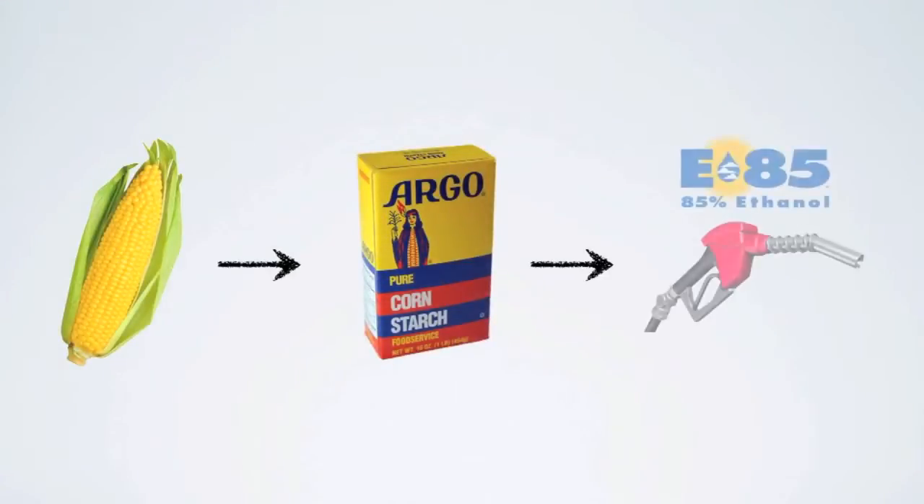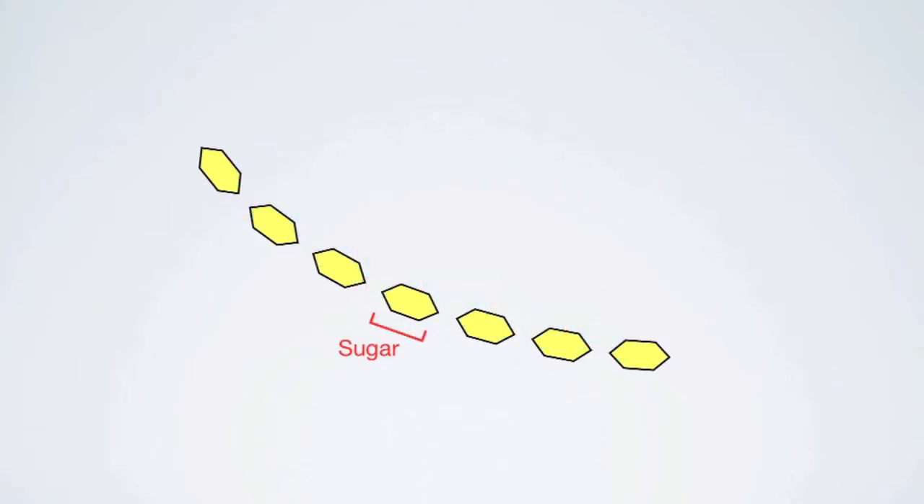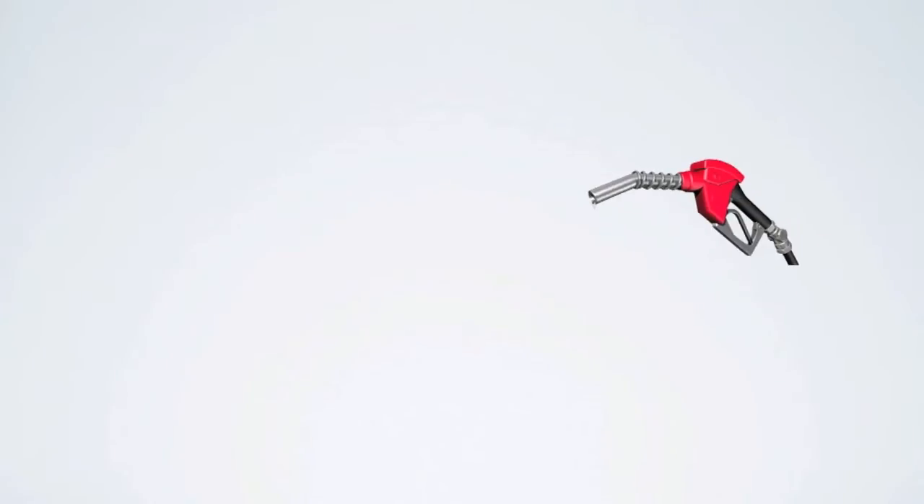Plants produce starch, which can be used to make biofuels. Here's how the process works. Starch is a long chain of glucose sugars. Enzymes break down the chain and yeast ferment the sugars into ethanol. The ethanol is then blended with petroleum to be put into your car.